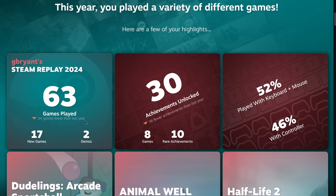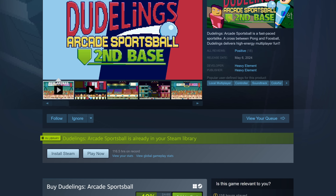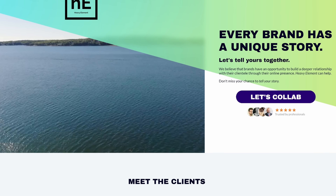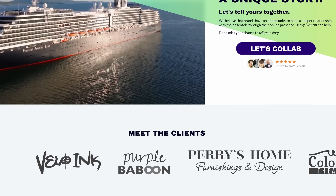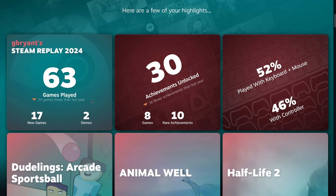Speaking of Steam Replay — Steam Replay is here! This is very exciting stuff. Valve has done this for the last few years. If you don't know what it is, it's basically Spotify Wrapped, except for your Steam habits over the last 12 months. I played 34 fewer games than I did last year. This has been a pretty slow year for me in terms of gaming, because I've had a lot of other work to do. Aside from this channel, I released a video game called Doodling's Arcade Sports Ball, which you can get on Steam. I also do web design and video production work, so I've had a lot less time to play video games. I played about 30% fewer games than last year.